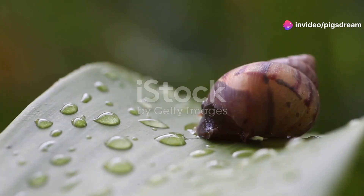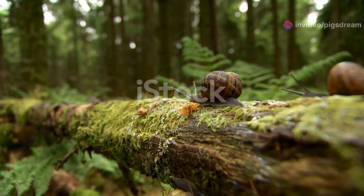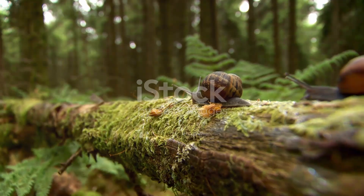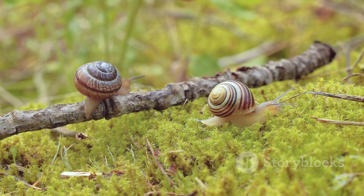The unexpected world of snail behavior: while their slow pace might suggest otherwise, snails exhibit fascinating behaviors. For instance, did you know some snails are surprisingly social?